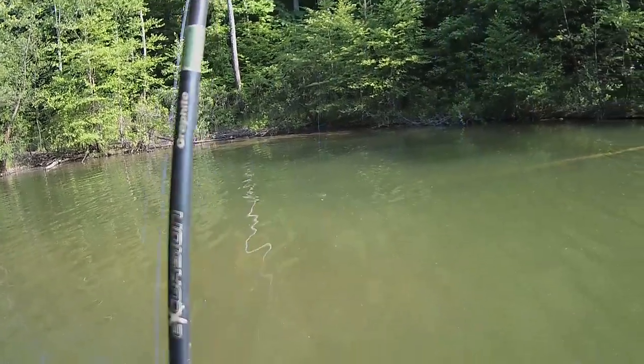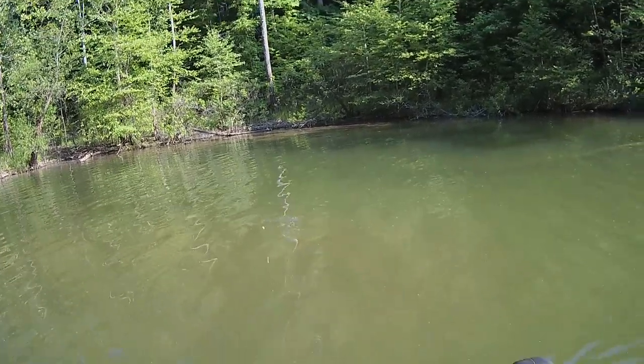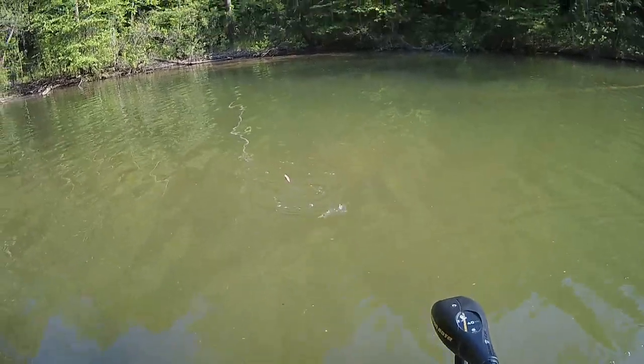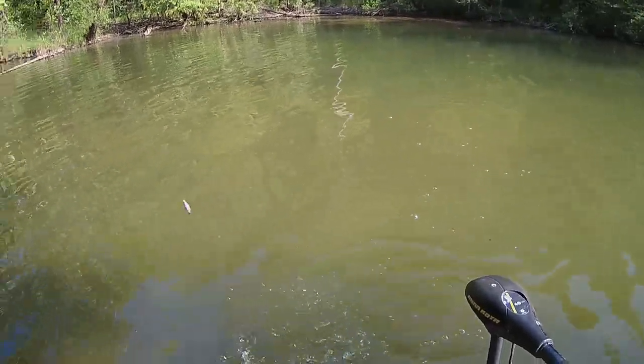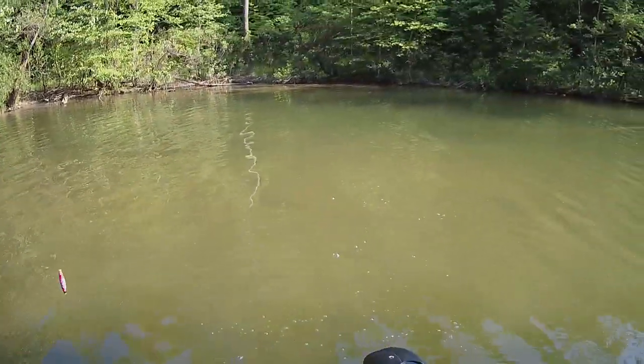There he goes — oh yeah, first big chunk of the year! They're in there, they're in there every year. I'm like a kid in a candy store. People catch five pound bass and get excited — I catch one of these big chunky bluegills and I'm happy.